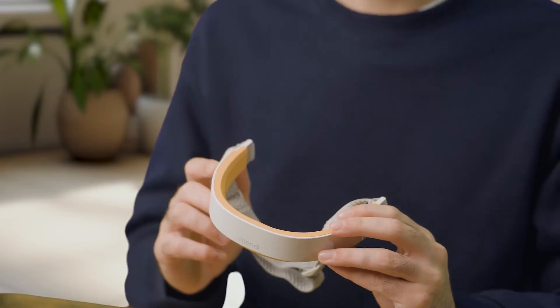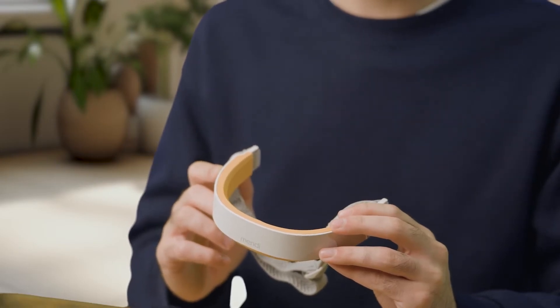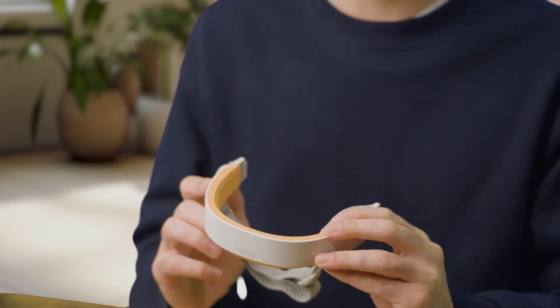By viewing and understanding your brain's activity in the app in real time, Mendy aims to help you train your brain to achieve deeper focus and better manage your stress response. On the practical side, the battery life is pretty solid — approximately six hours or 60 sessions on a single charge. That's a lot of brain training on the go.